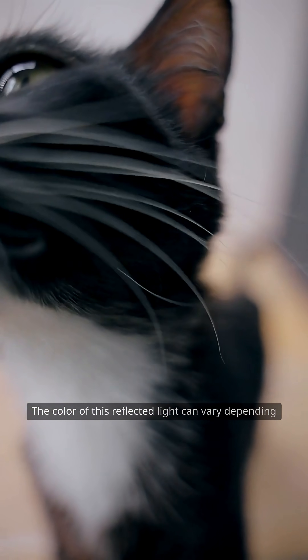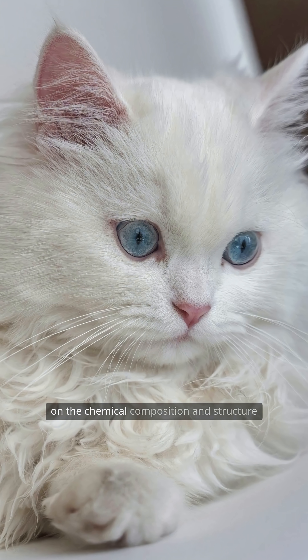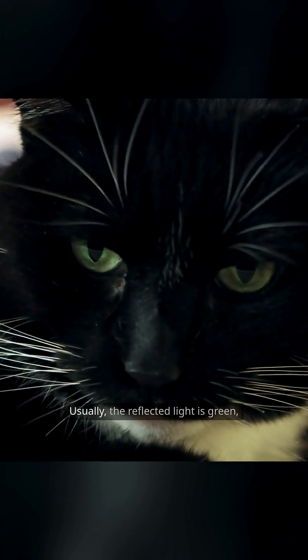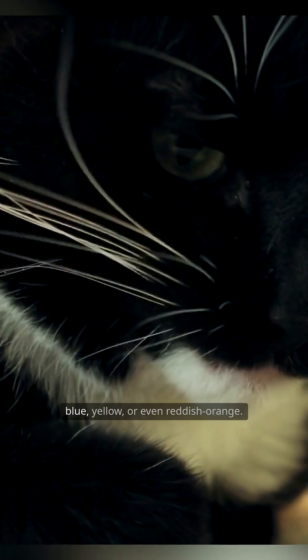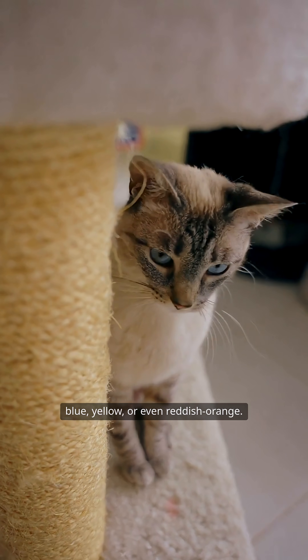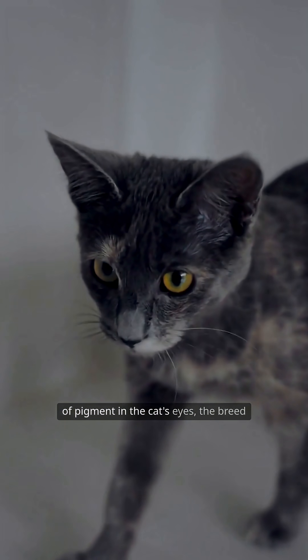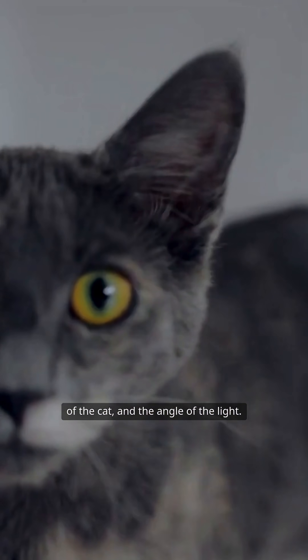The color of this reflected light can vary depending on the chemical composition and structure of the tapetum lucidum in each individual cat. Usually, the reflected light is green, blue, yellow, or even reddish-orange. This difference also depends on the type of pigment in the cat's eyes, the breed of the cat, and the angle of the light.